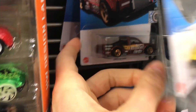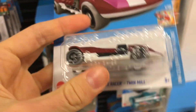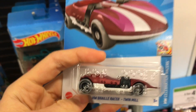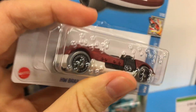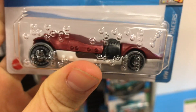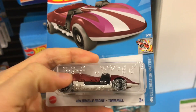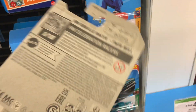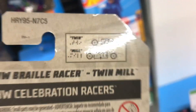So we got Limited Grip, and what is this? I don't exactly know if I've seen a Braille Racer in person before, but let me tell you, that is cool. That is actually really cool that Hot Wheels did that. It actually says — one side says 'twin' and the other side says 'mill.' That is neat, guys.